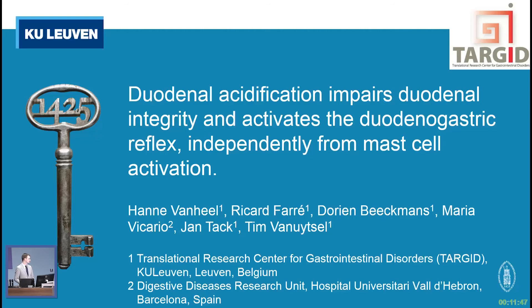Dear chairs, dear colleagues, thank you for giving me the opportunity to present our study today. This is a study on the effect of duodenal acid on duodenal permeability and on the duodenal-gastric reflex. The first author of the study is Hannah van Heel, who was a former postdoc in our lab. Unfortunately, she couldn't be here today, so I will present the study on her and the group's behalf.